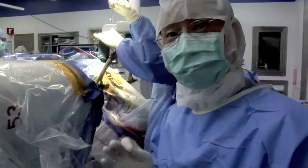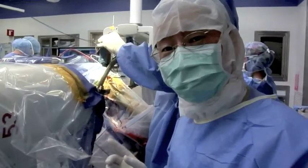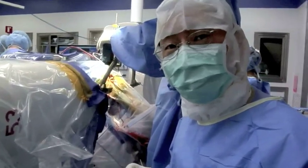So we're inserting the DBS electrode now. We've just finished doing the microelectrode recording. We're hoping that a single electrode will control the tremor, but we're prepared to put in multiple microelectrodes.